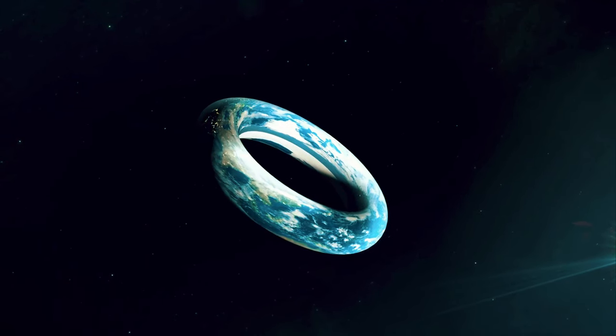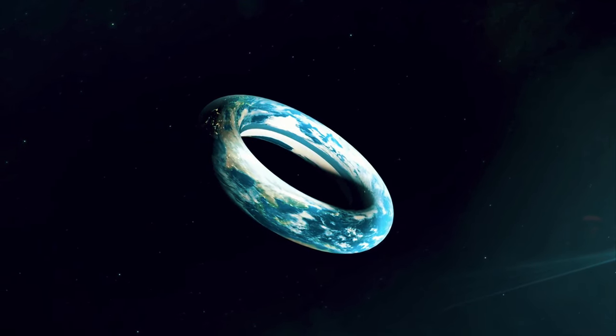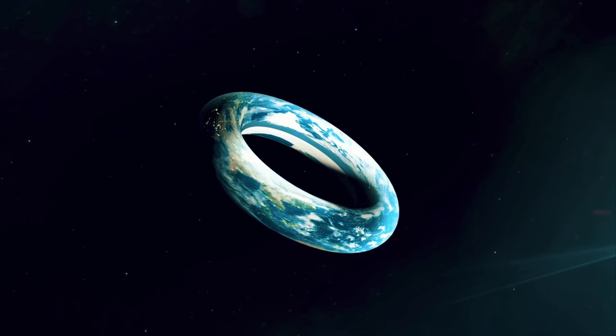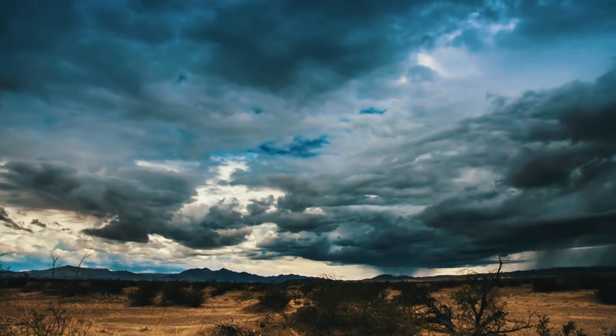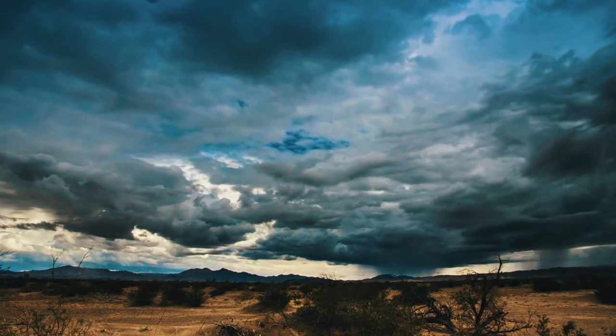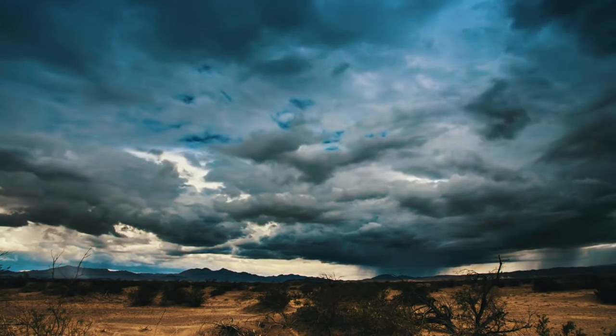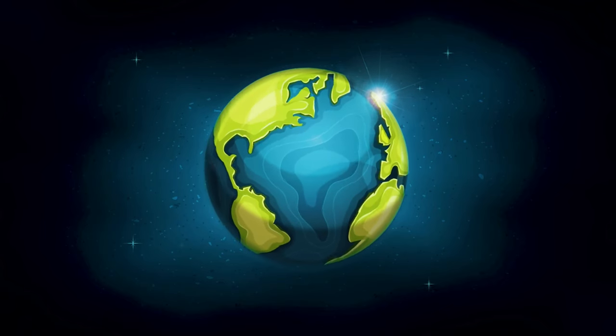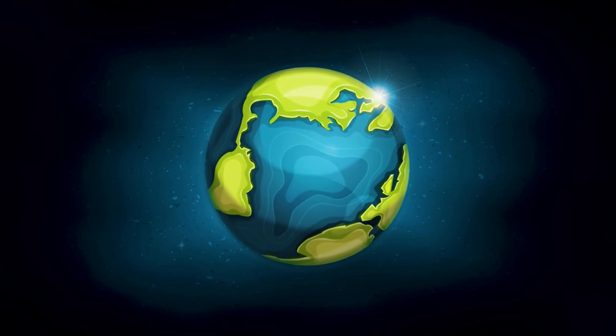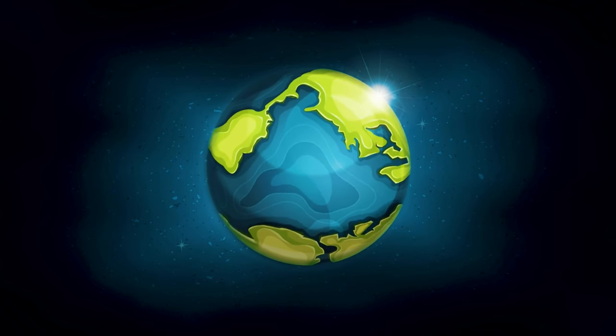What if I told you that Earth wasn't actually a sphere, but instead shaped like a giant donut? How would that reshape everything we know about our planet? Gravity, weather, oceans, landmasses, plants, animals, humans — a torus Earth would transform them all. Let's indulge in this sweet thought experiment and visualize what a donut-shaped world would look like. The results just might surprise you.